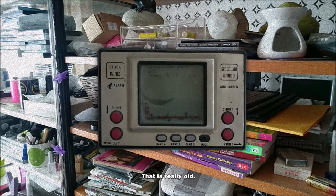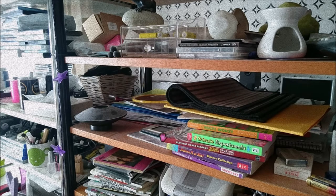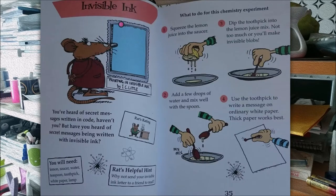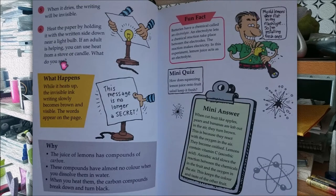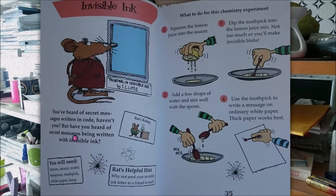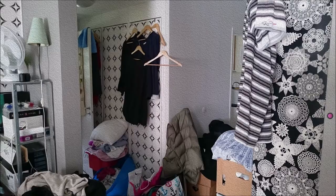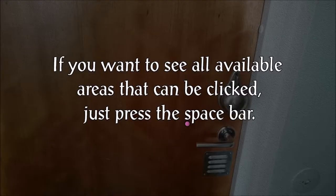That is really old — a really old video game. Wow. And this is kind of interesting: I thought we would have a puzzle with invisible ink in this game, but I don't think we do. It's interesting that we see how to make invisible ink, but I don't think we ever will make invisible ink in this game. Kind of a strange decision, I suppose.